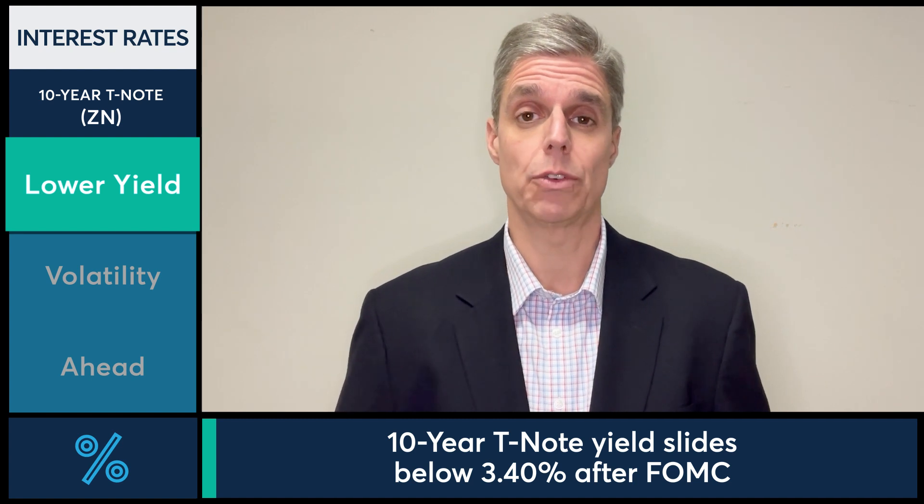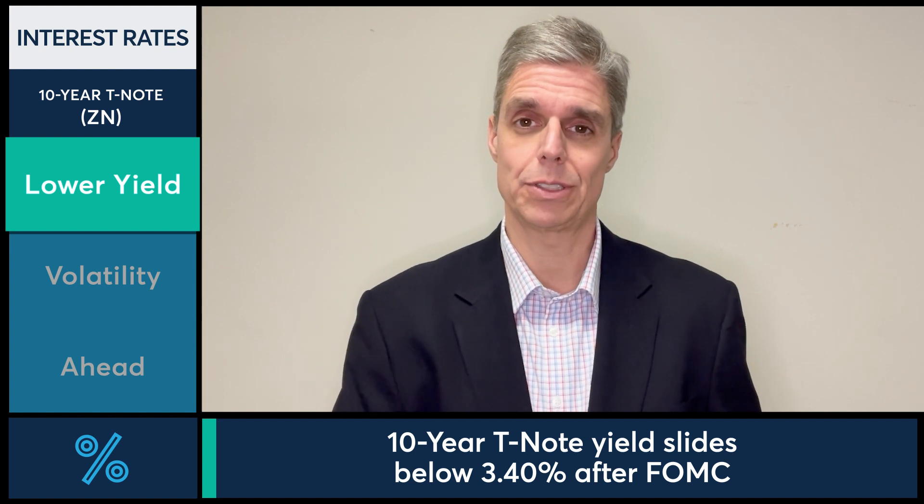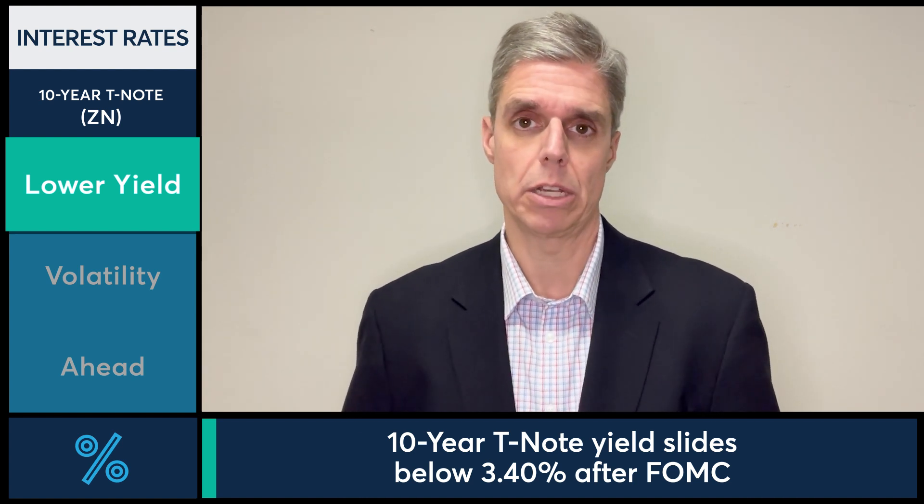We got as low as we have been since January 19th, when we got all the way down to 330. So 10-year Treasury yields, after seeing a very quiet morning prior to the Fed, saw a big move lower in yields after.